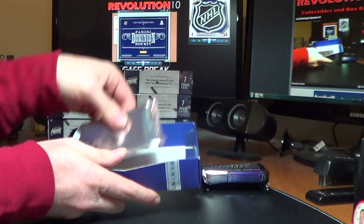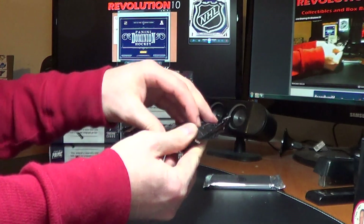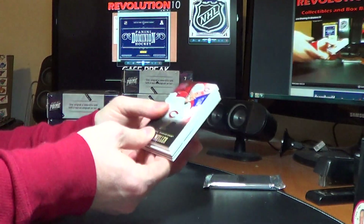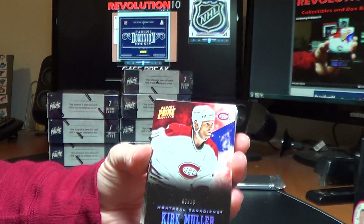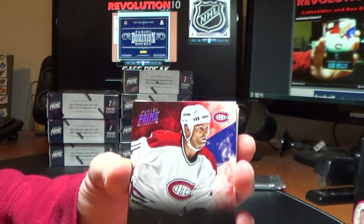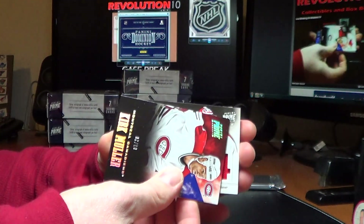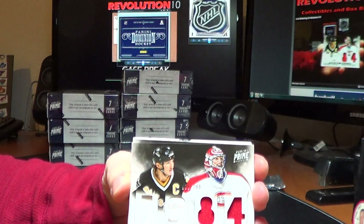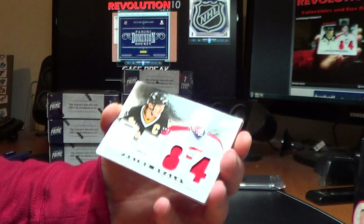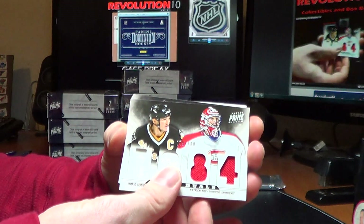We have a thin Prime pack to start off, which usually means Prime Color. We've got a hollow silver Kirk Muller base for the Montreal Canadiens, number 7 of 10. And we have a random to do — Prime Duels, Mario Lemieux and Patrick Waugh, 79 of 100, between the Pens and the Canadiens. We'll do that at the end.